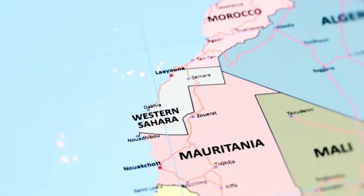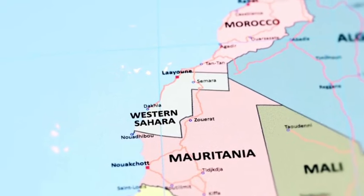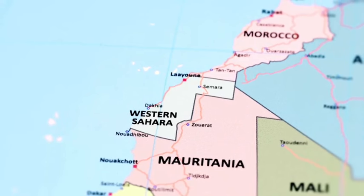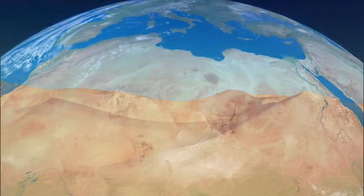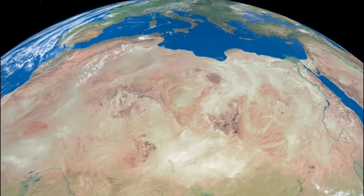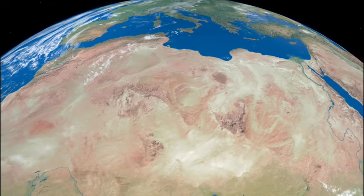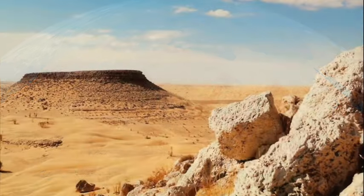The Sahara crosses over 10 countries, including Algeria, Chad, Egypt, Libya, Mali, Mauritania, Morocco, Niger, Western Sahara, Sudan, and Tunisia. Beneath the sands, the Sahara Desert spans about 30% of the African continent — nearly one-third of an entire continent occupied by a vast desert.